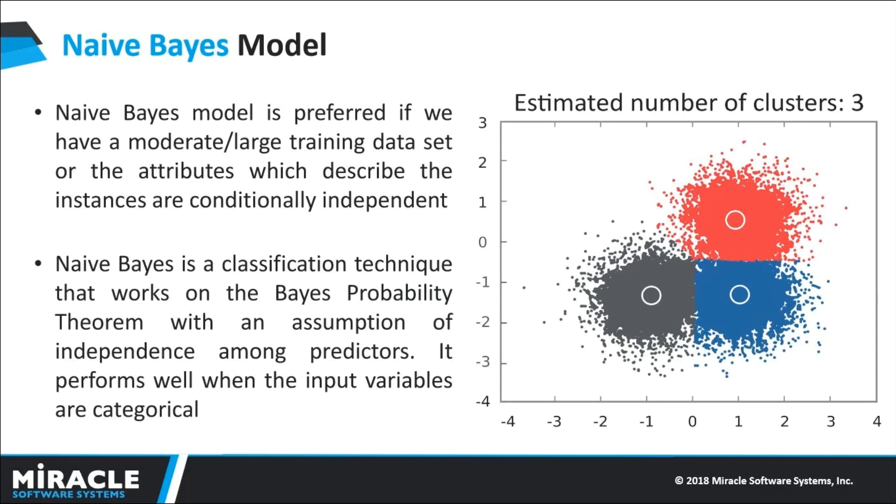For example, spam filtering is a popular application of the Naive Bayes algorithm. Here, the spam filter is a classifier that assigns the label spam or not spam to all emails. Naive Bayes classifier is among the most popular learning methods, grouped by classifiers that work on the popular Bayes theorem. It is used to build a machine learning model particularly for disease prediction and document classification.